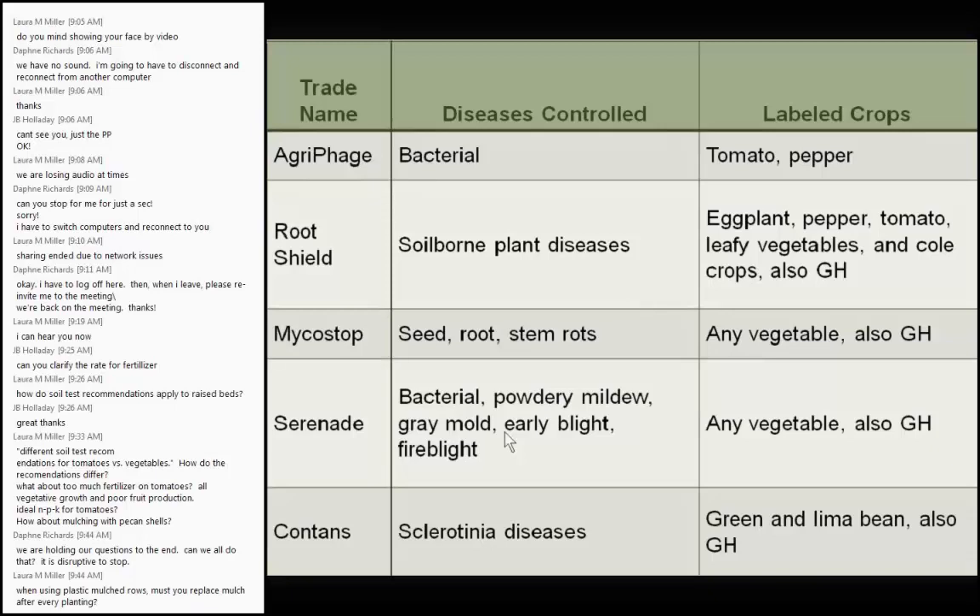Here are reference organic products for disease control. For soil-borne plant diseases, Root Shield can be used on eggplant, pepper, tomato, leafy vegetables, cole crops, and in the greenhouse. Myco-Stop controls seed rots and stem rots and can be used in the greenhouse. Serenade is very popular for mildews, early blight, fire blight, and bacterial diseases, and is labeled for any vegetable.